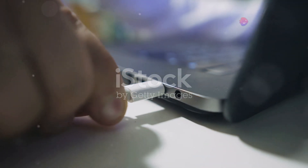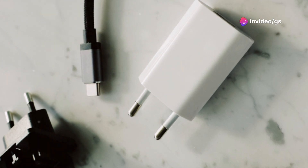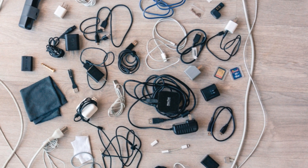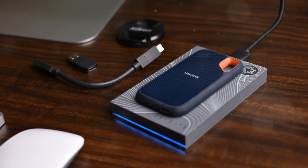Tired of forgetting your charging cable? This gadget is the perfect solution — a USB cable disguised as a stylish and minimalist wristband. It's super slim, comfortable to wear, and comes in various colours. And the best part? It's only $3.